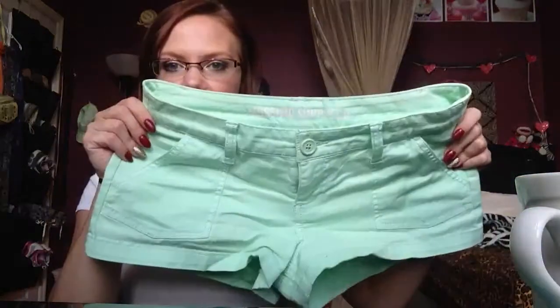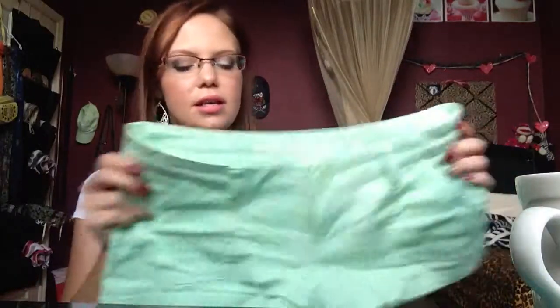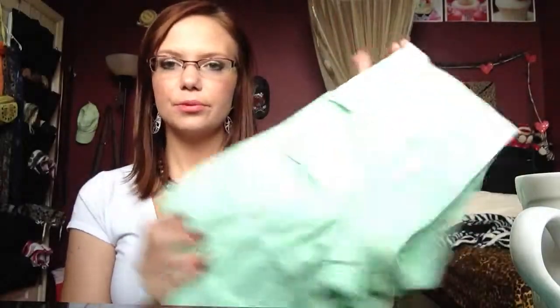Next I got these pair of shorts that are like a mint or pistachio color and it's by the Massimo Supply brand — this is what the back looks like. Sorry, these are really wrinkly. I've already worn them but these were $15 I believe and they also came with a belt but I can't find it right now.